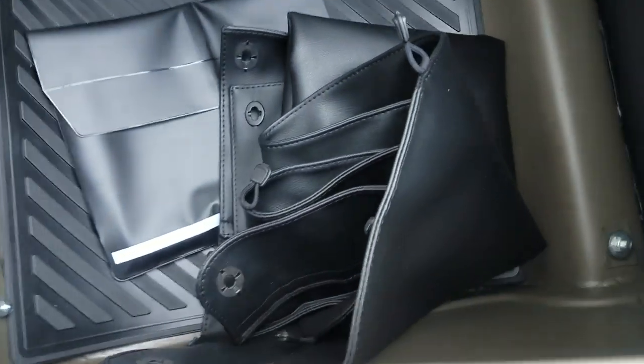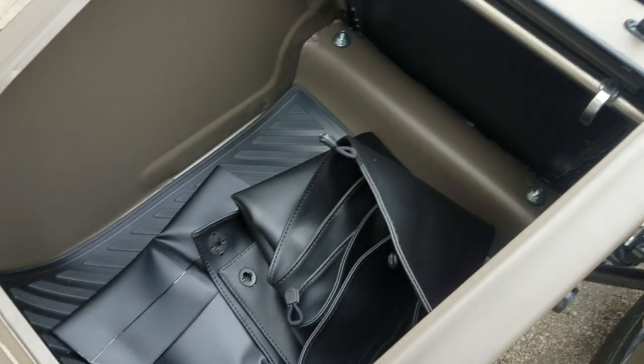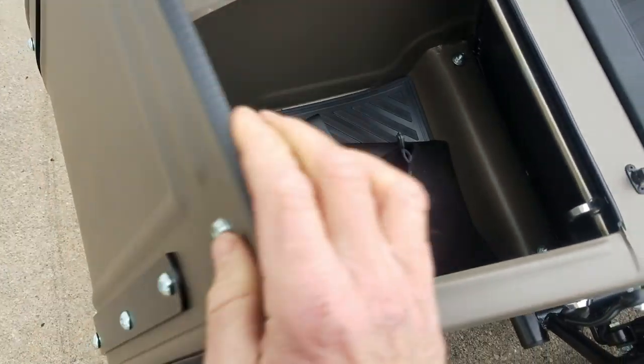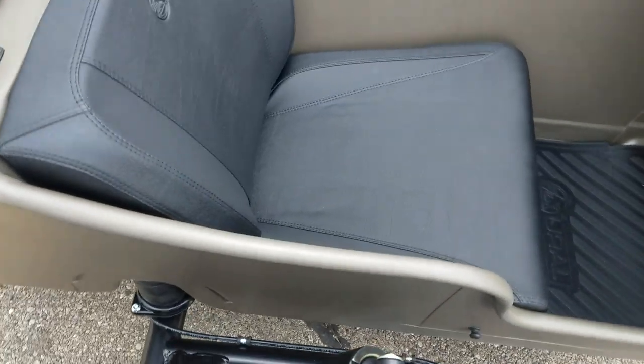With the trunk lid open, you can see the owner's manual and the tonneau cover. The seat back is bolted in with two bolts — one here and one here. If you were to take that seat back out, you'd have an open area all the way through, so if you had something very long you wanted to stick in there, you could do that.